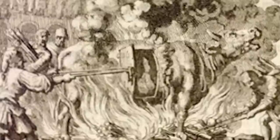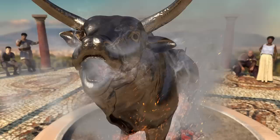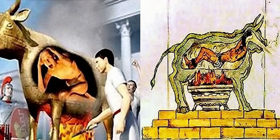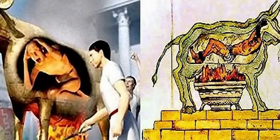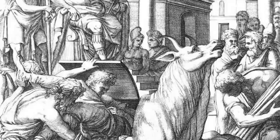Phalaris reportedly commanded that the bull be designed so that its smoke rose in spicy clouds of incense. According to legend, when the bull was reopened after a body was charred, the victim's scorched bones shone like jewels and were made into bracelets. Phalaris ordered the construction of the Brazen Bull as a means of executing criminals and political dissidents. The Brazen Bull was considered one of the most gruesome and inhumane torture devices of its time. Despite widespread condemnation, it was reportedly used in several instances throughout history, including during the reign of the Roman Emperor Nero.